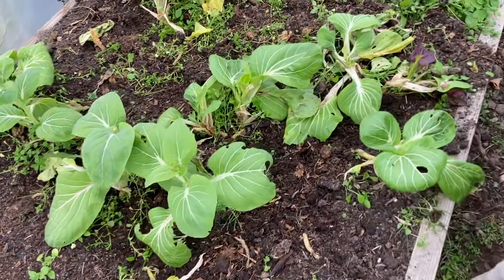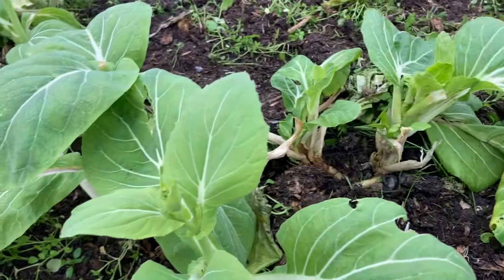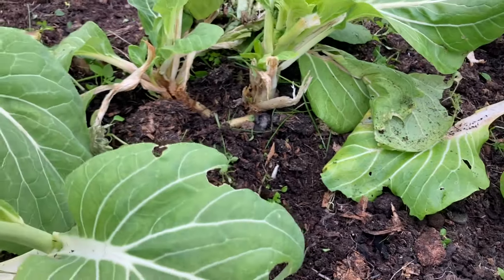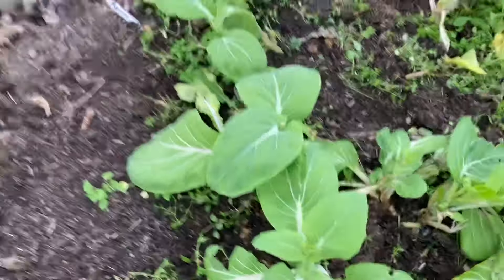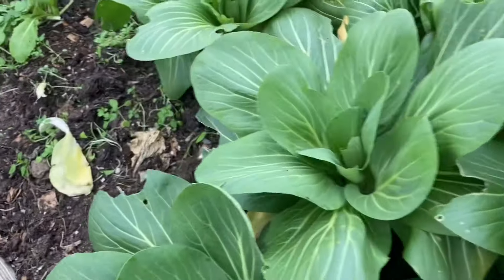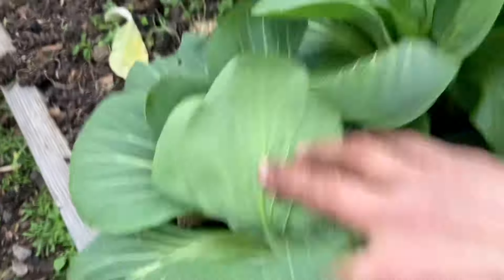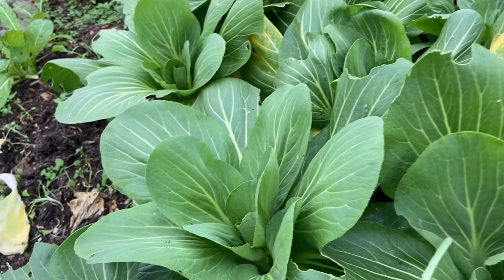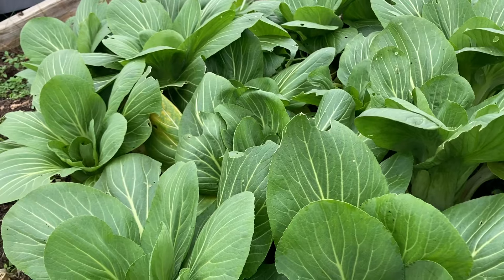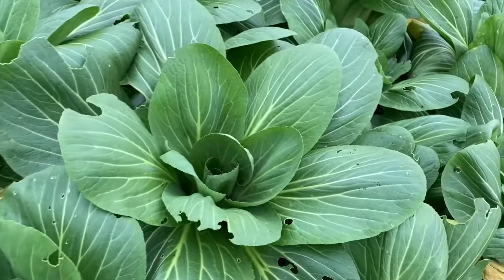Further along here we have got some bok choy — it's beginning to look a little worse for wear, some of it's beginning to bolt, some of it's beginning to wilt. But there are still some usable bits. It's a different variety to the ones just across the way — look at the difference: a much stronger, happier bunch of bok choy. The soil amendments were the same — compost, well-rotted manure, homemade compost — so I think the variety is just a more vigorous sort.